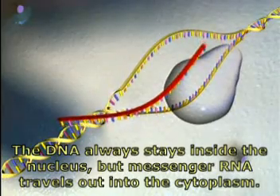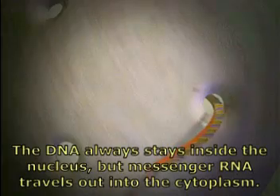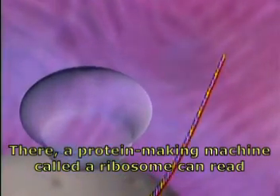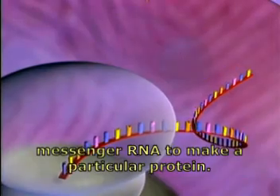The DNA always stays inside the nucleus, but messenger RNA travels out into the cytoplasm. There, a protein-making machine called a ribosome can read messenger RNA to make a particular protein.